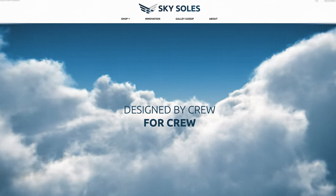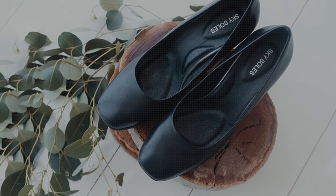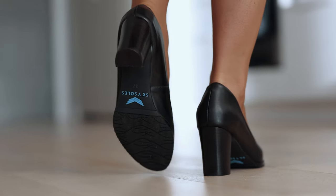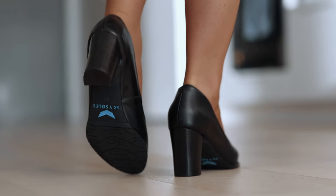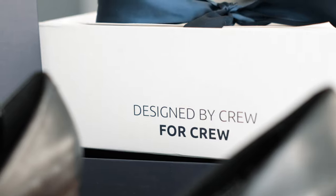Sky Souls designs footwear for the traveling aviation professional. They are meticulously crafted to provide maximum quality and comfort using supple, luxurious, handpicked leathers with contemporary styling. What sets this brand apart is that they are footwear designed by crew for crew, so they've basically solved all the pain points that any flight attendant would come across when it comes to shoes.